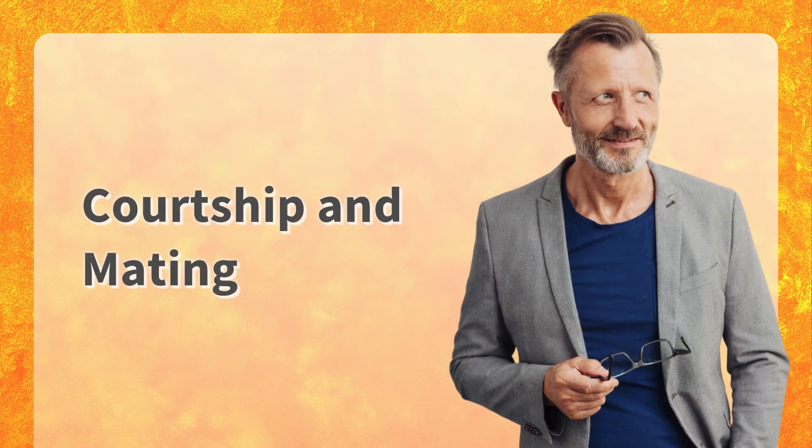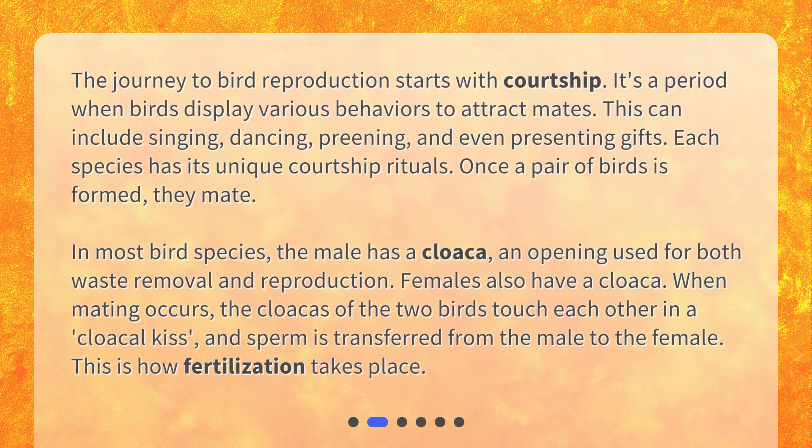Courtship and mating. The journey to bird reproduction starts with courtship. It's a period when birds display various behaviors to attract mates. This can include singing, dancing, preening, and even presenting gifts.